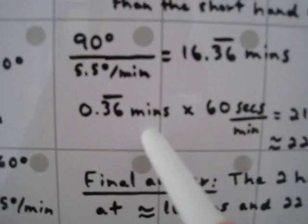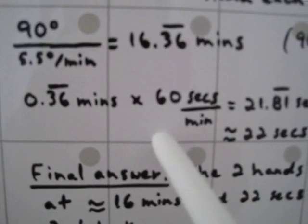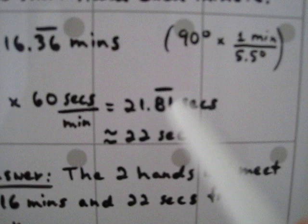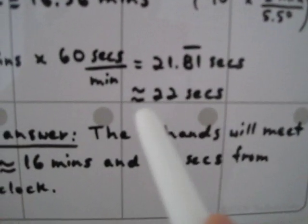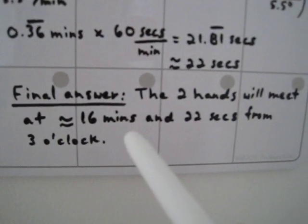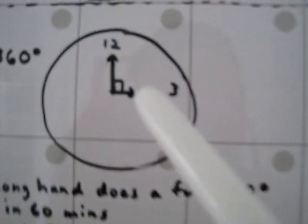We take the remaining decimal part of the minutes and multiply by 60 seconds per minute — another conversion factor, since 60 seconds equals one minute. The minutes cancel out, leaving us with seconds. We get 21.8181... seconds, which we can write with a repeating bar. Approximately 22 seconds. So the final answer is: the hands will meet at approximately 16 minutes and 22 seconds after 3 o'clock — at approximately 3:16:22, the two hands overlap.